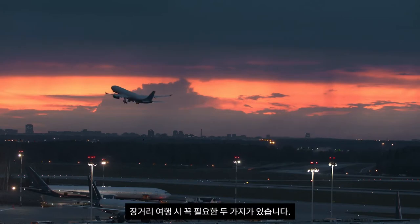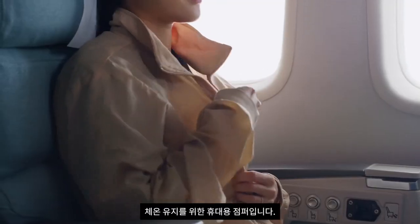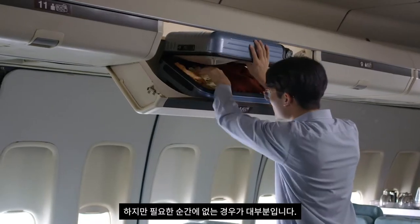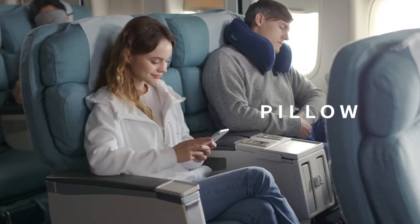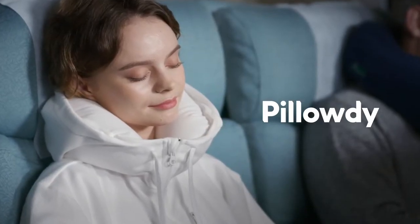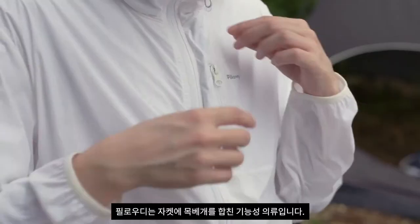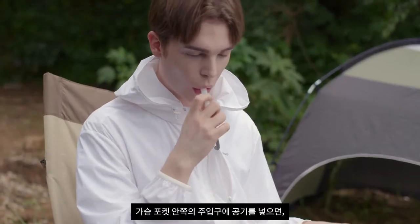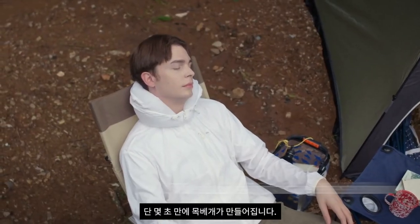There are two essentials for long travels: a neck pillow for resting, and a light jacket for keeping warm. Often, they just aren't ready when you need them most. Pillow plus Hoodie — Pillow-Dee is a functional garment that combines a jacket with a neck pillow. Blow air into the air valve inside the breast pocket, and the hidden fabric begins to inflate. The neck pillow inflates in seconds.